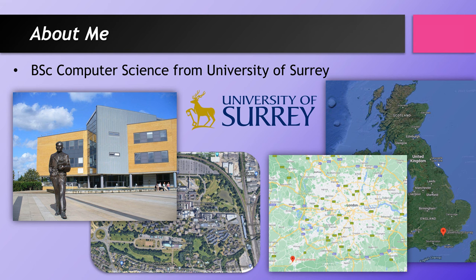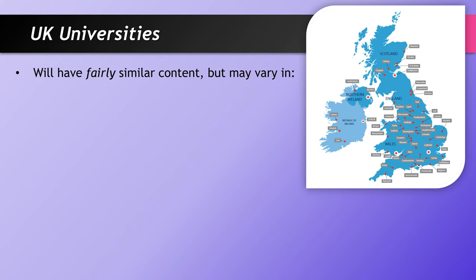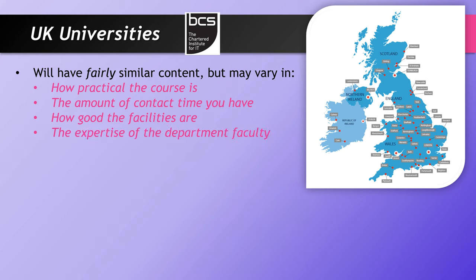As loyal as I am to the University of Surrey, I won't promote them too much because there are lots of good universities around the country, and if they offer a computer science degree the content should be fairly similar. There aren't huge areas to diverge, especially if they're accredited by the BCS — the professional body for computer science in the UK — which should be a fair indicator that what they're teaching is relevant. Variations might come in how practical the course is, the amount of contact time, the facilities, and the faculty. Rankings are often based on papers produced, graduate employment rates, and money spent per student.